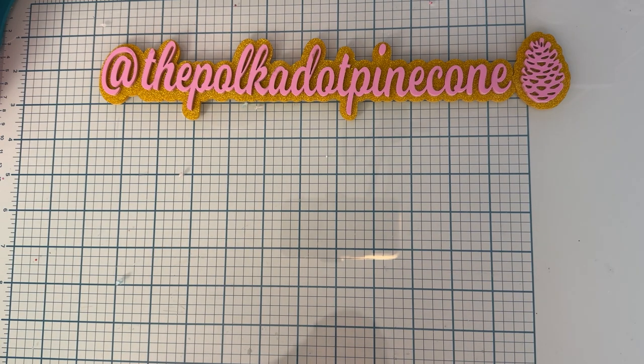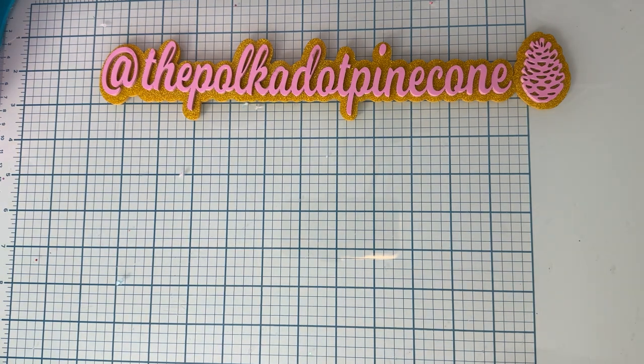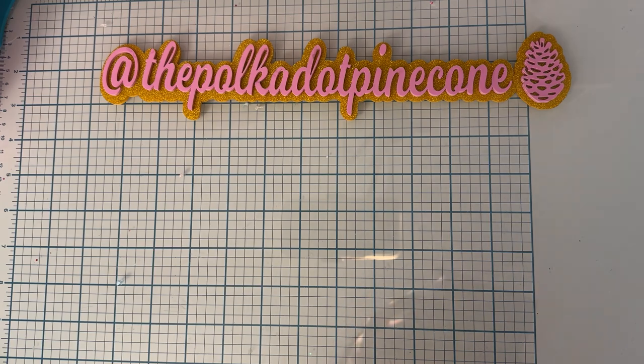Hello everyone and welcome back to the channel. Today is a small collective haul over the last week or two — not very much, but let me share with you real quick. First up, Dollar Tree.